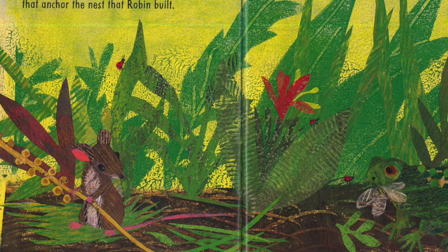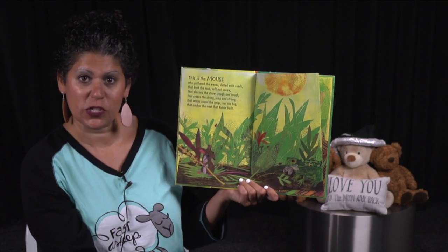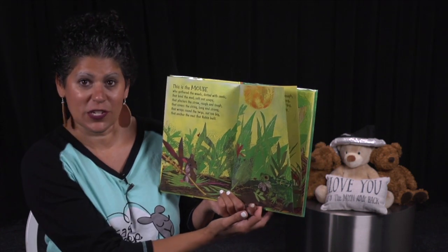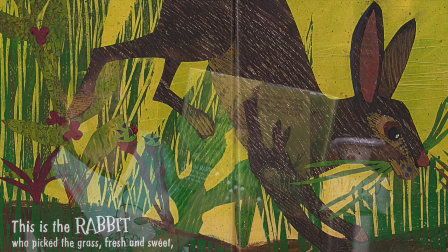This is the mouse who gathered weeds, dotted with seeds, that bind the mud, soft, not soupy, that plasters the straw, rough and tough, that covers the string, long and strong, that wraps around the twigs, not too big, that anchor the nest that Robin built. Everyone is pitching in, aren't they? That's what we call cooperation — working together.